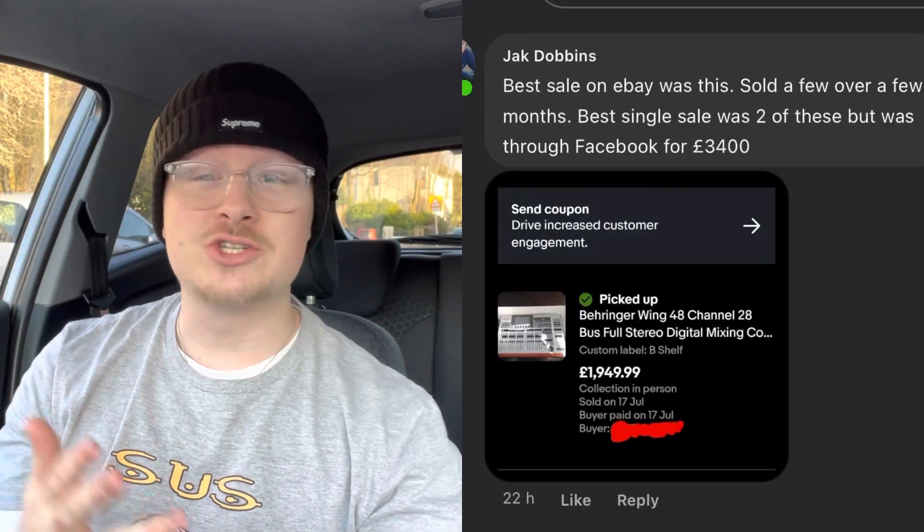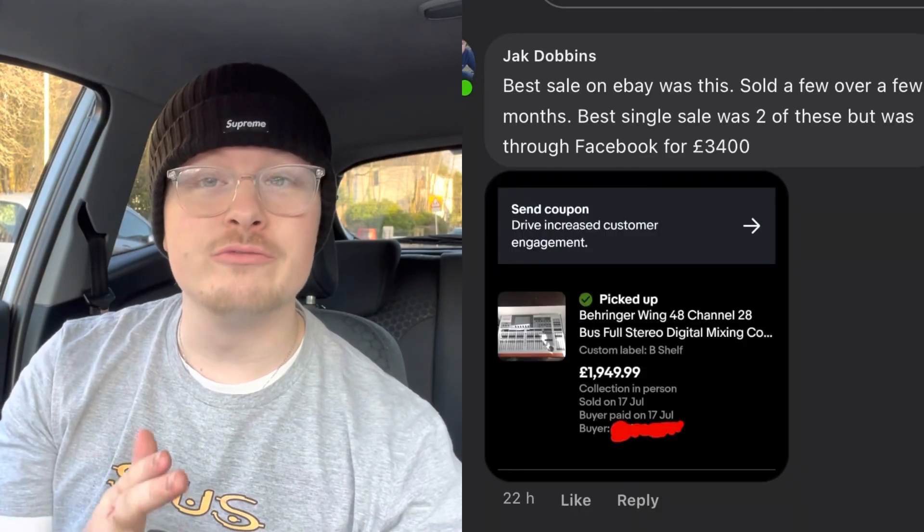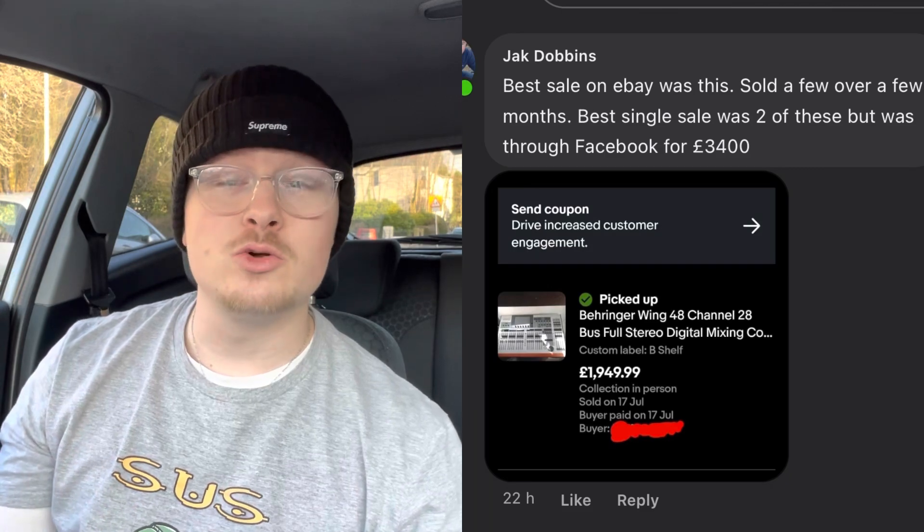First sale is from Jack. He sold a Behringer Wing — he paid £350 and sold it for £1,949. That is about a £1,500 profit off one item. He actually picked up six of them and sold two on Facebook for £3,400 as well. Look out for your Behringer gear — clearly there's a market for it.